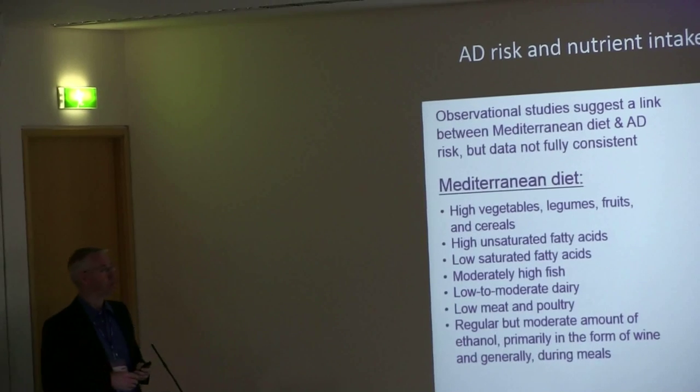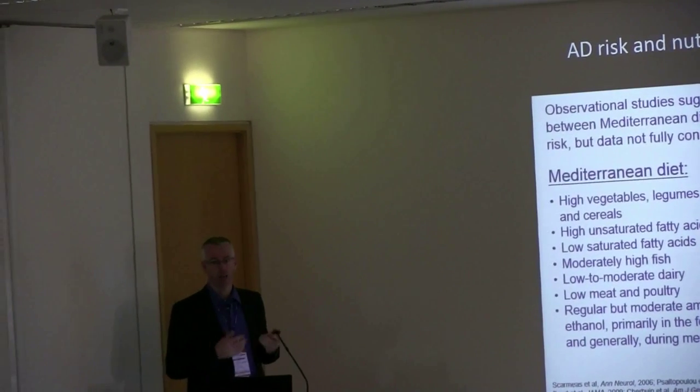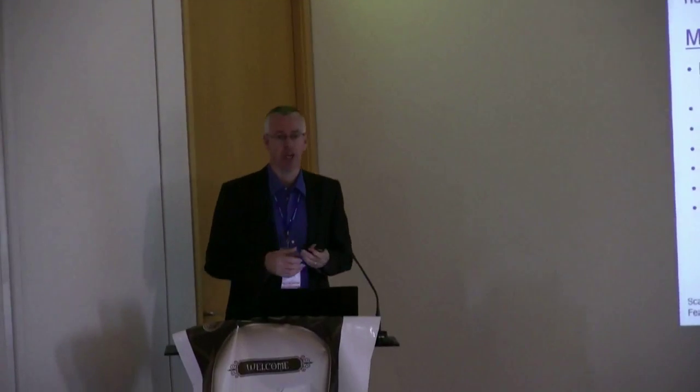Switching to humans and diets: we have known for a long time that there is a relationship between diet and the probability of getting Alzheimer's disease. Since we are in Spain I like to point to the relation between adherence to a Mediterranean diet and the probability of getting Alzheimer's disease — greater adherence correlates with a lower chance of getting Alzheimer's. However, what specifically does the trick in the Mediterranean diet is unclear, so we went back to the literature and performed a meta-analysis on the available data.